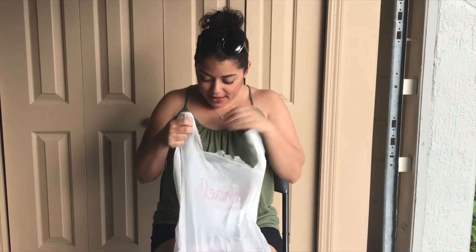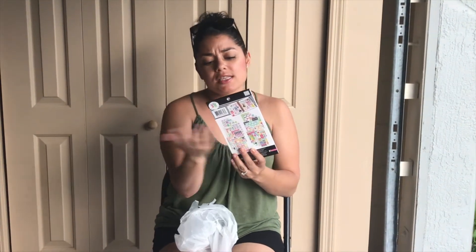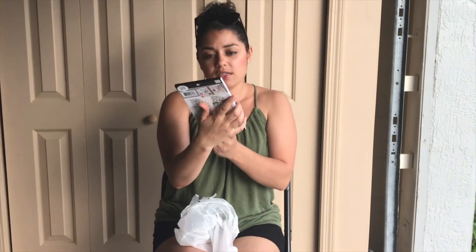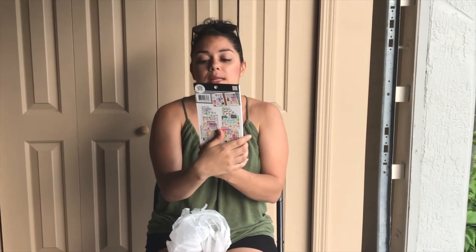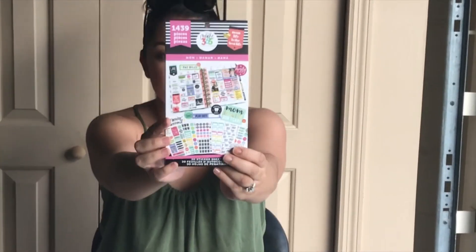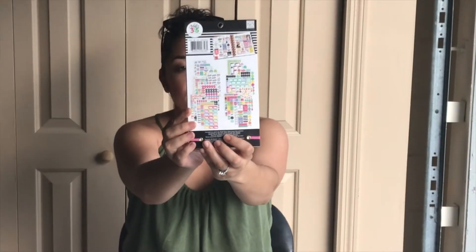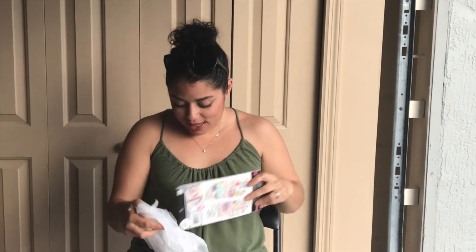I have a couple of hauls. From Michael's, I bought this Create 365 sticker pad — this one is the 'Mom Life is the Best Life.' I'll insert a picture so you guys can get a better look at it. I can't wait to use that.